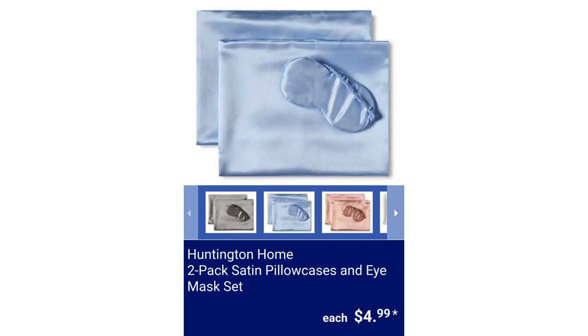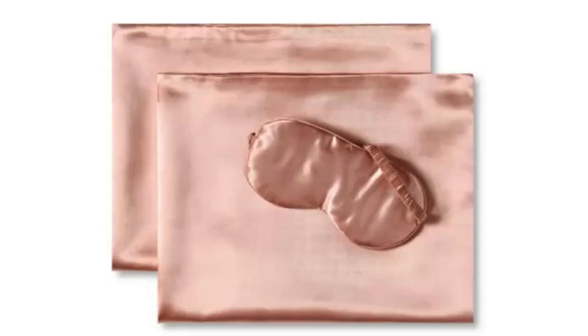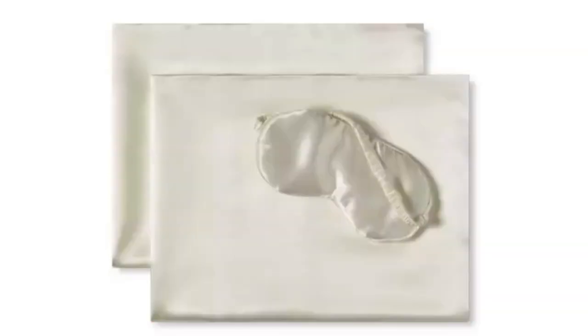Huntington Home 2-Pack Satin Pillow Cases and Eye Mask Set. The pillowcase measures 20 inches by 26 inches and the eye mask measures 8 inches by 4 inches. It's 100% polyester and machine washable, for $4.99.